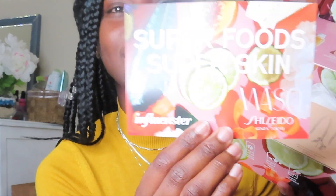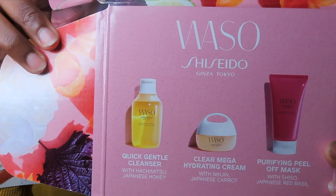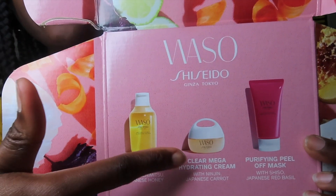I received this box for free from Waso x Sephora — they're collaborating with Sephora, so if you want this you can get it from Sephora. I already opened this. Let's just get straight into it. This is how the box came in, and the product is in here — it was only one product.